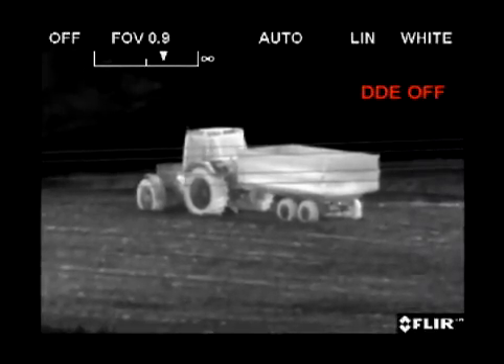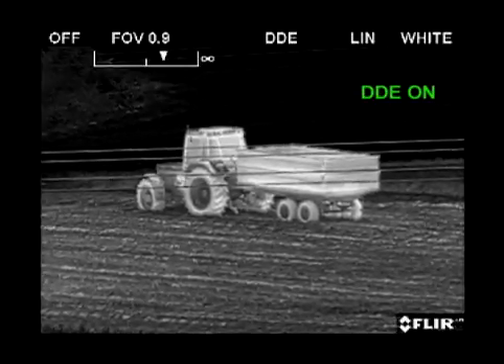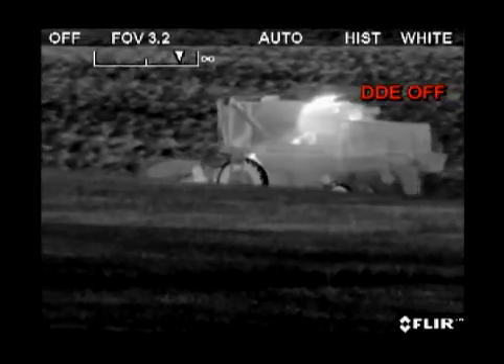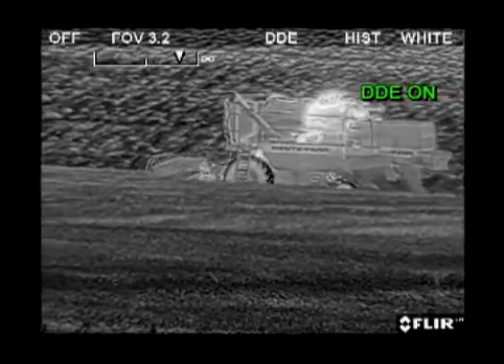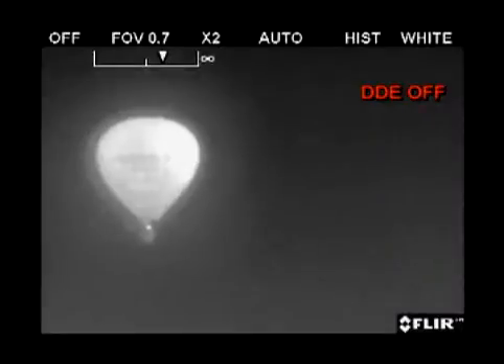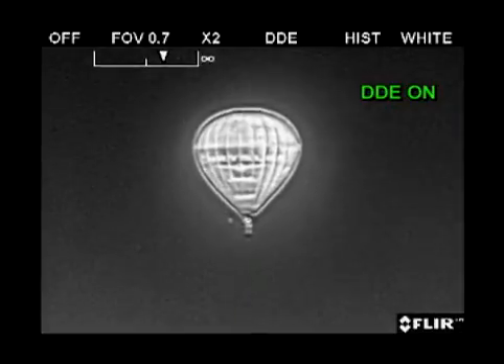The FLIR Systems DDE algorithm ensures clear, sharp images in every possible environment. It allows making the smallest of temperature differences visible. A small hot object against a cold background will have as clear details as the background, which is the dominating temperature range.